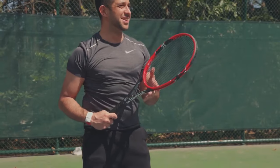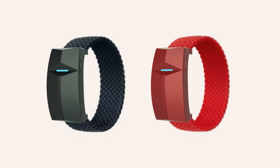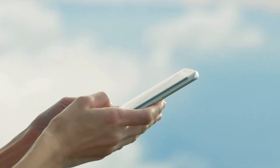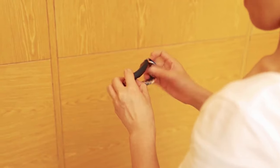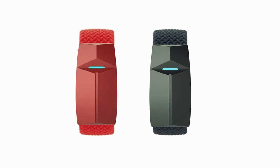The wrist massager not only eliminates strain but also enhances relaxation, ensuring a pain-free experience during extended periods of typing, drawing, or gaming. Its versatile design extends its support even while you sleep, offering continuous comfort. The bracelet boasts four distinct massage modes, catering to various preferences and needs.